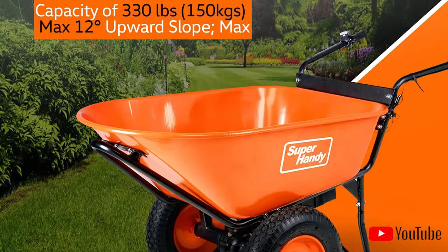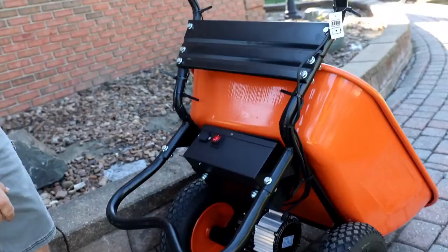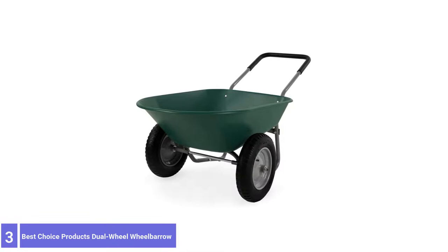In forward motion, the vehicle has a maximum speed of 3.1 mph, while in reverse it has a maximum speed of 2.2 mph, which is akin to a natural walk pace. Satisfied customers have commented that this wheelbarrow makes hauling heavier loads a breeze, thanks to its inflatable tires and motor that does most of the heavy lifting for you.